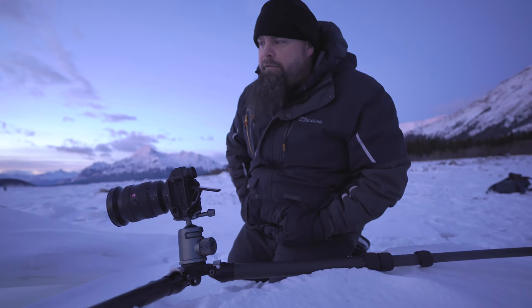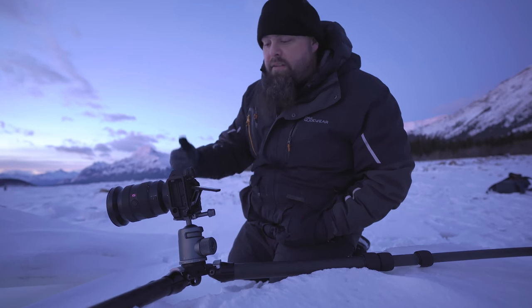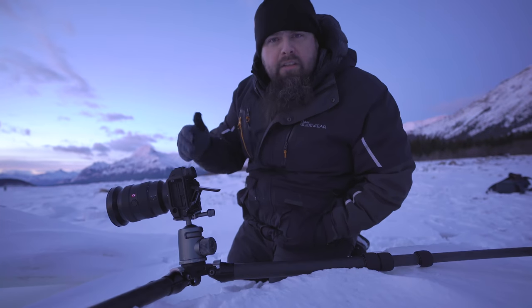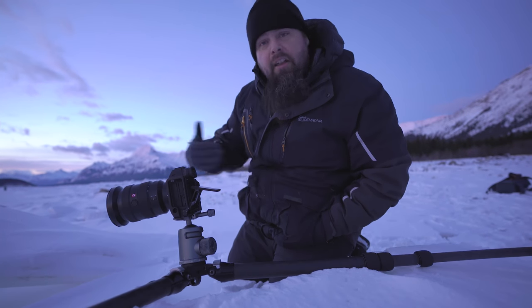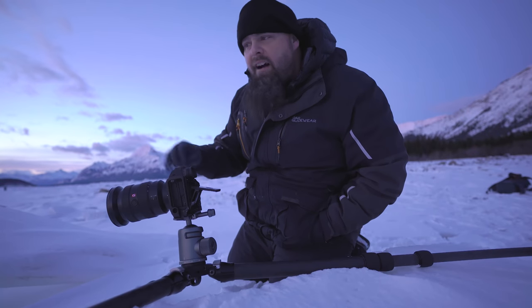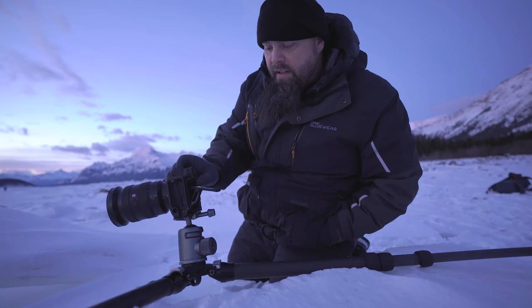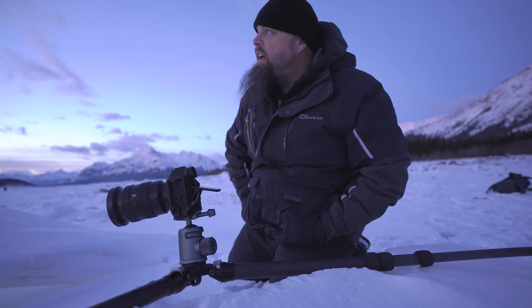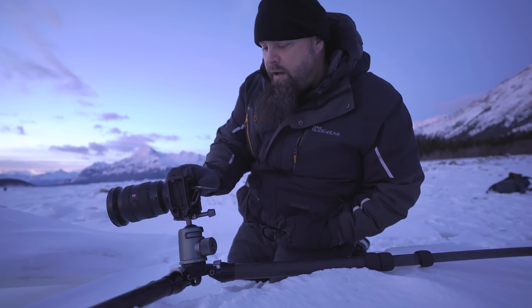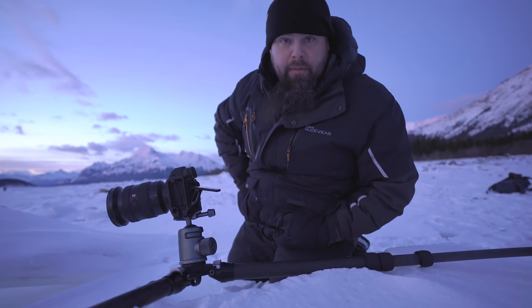Because I've gotten so much closer to my foreground, it's requiring me to focus stack to get it sharp from front to back. I'm taking a shot focused on the closest piece of ice to the camera, then another shot focused just a little bit beyond that — about six inches in. Then I'm going to move my focus point to about three feet away from the camera and take that shot, and now I'm going to take one where I'm focused all the way back on the mountain in the background, which will be infinity.